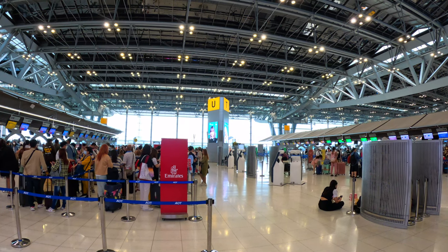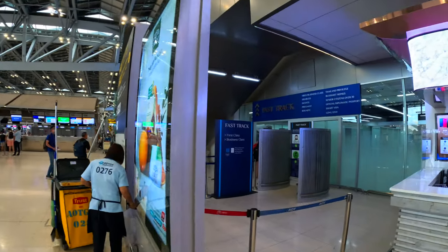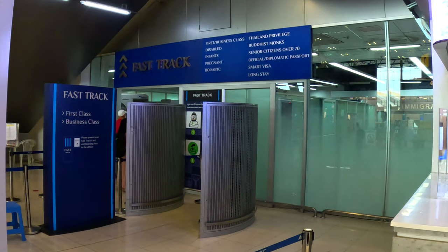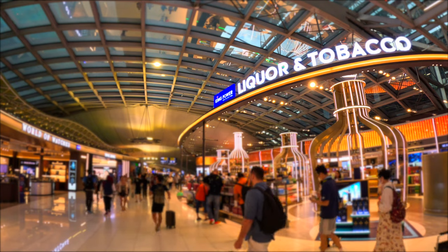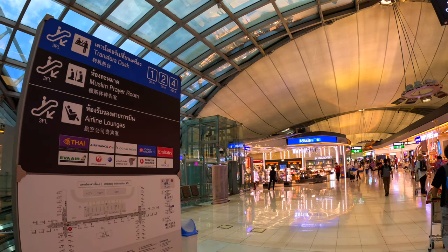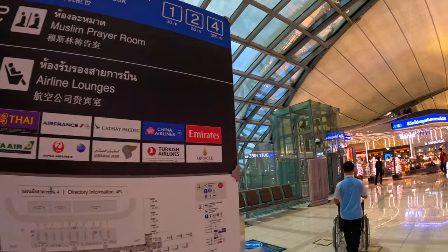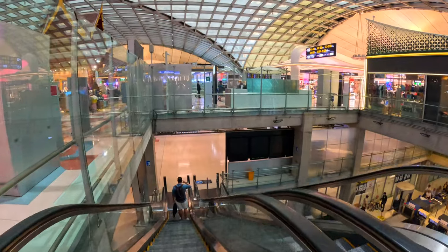After getting your boarding pass, eligible passengers can use the express path for immigration and security — I got through in no time. Upon clearing security, you'll be welcomed by various duty free shops, and there are many signs to help you find the boarding gates and lounges. Most shops are on level 4, while the lounges and boarding gates are on level 3.